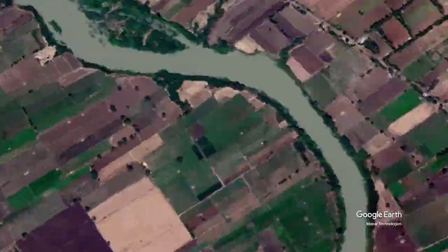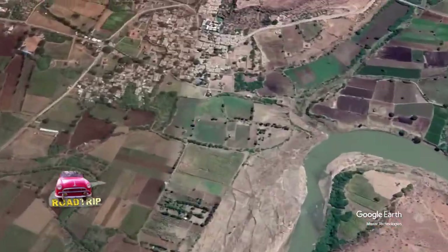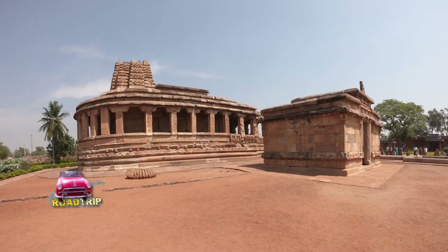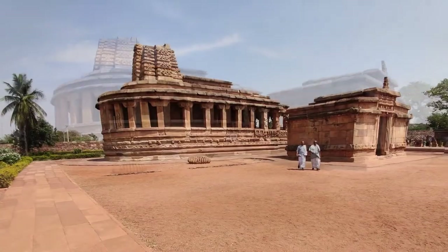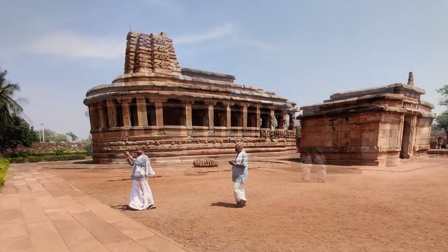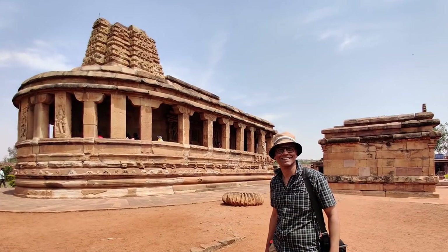Further down the Malaprabha River is the village of Aihole, the cultural capital of the Western Chalukya dynasty from the 6th to 8th century. It is the cradle of Indian temple architecture, showing evolving stages in temple building.